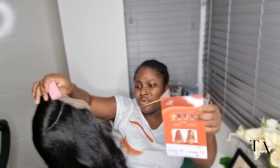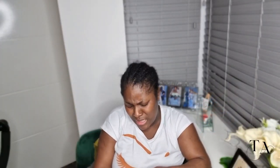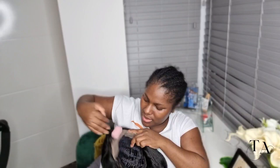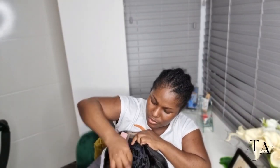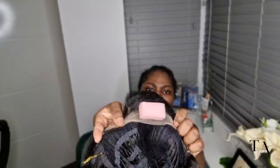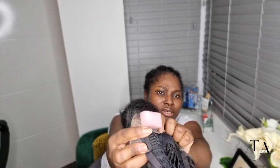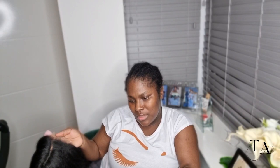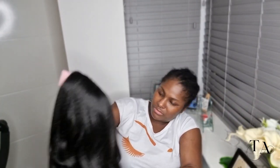This one also comes with a net. I'm removing it because I can't put it on my head like that. It came with this thing - possibly a glue strip. This one also comes with secure combs - one, two, three combs. And this is a frontal lace front wig - it's natural and it's black.